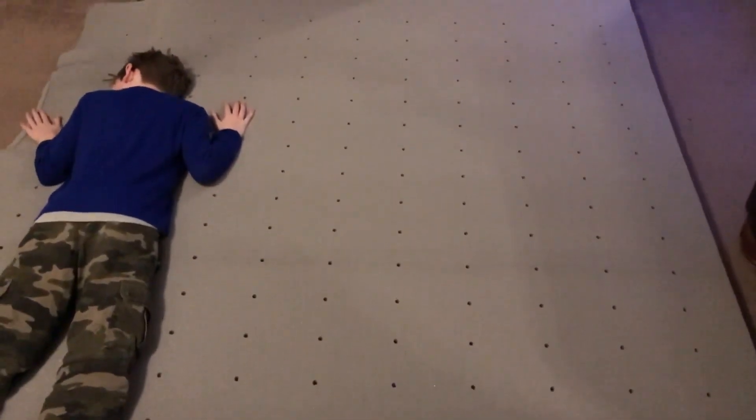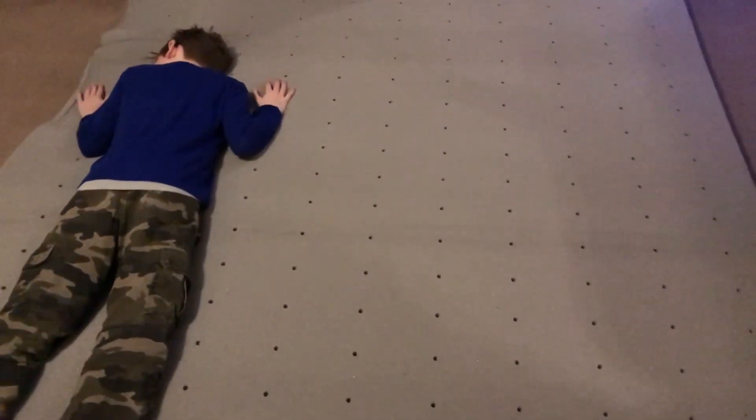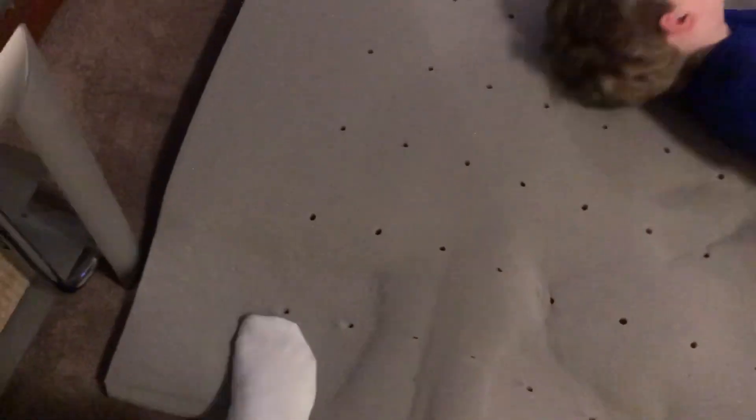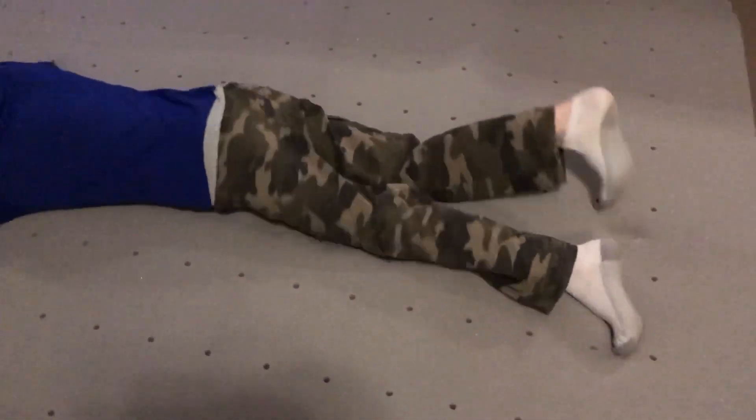It's only been on the floor for about five minutes and you can already see it's expanding — the only thing not coming up yet is the corners. And as you can see from my little dog sinking into it, it's very comfortable and squishy.